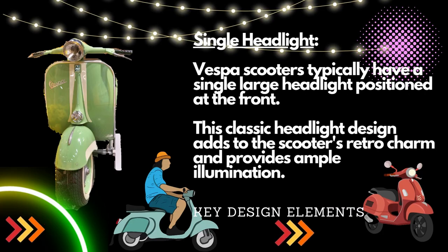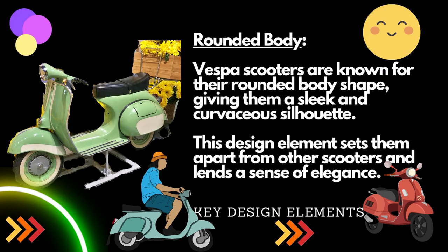Vespa scooters typically have a single large headlight positioned at the front. This classic headlight design adds to the scooter's retro charm and provides ample illumination. Vespa scooters are also known for their rounded body shape, giving them a sleek and curvaceous silhouette that sets them apart and lends a sense of elegance.